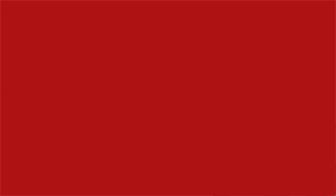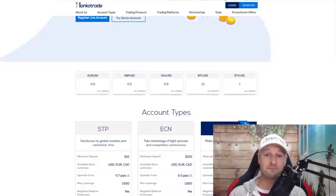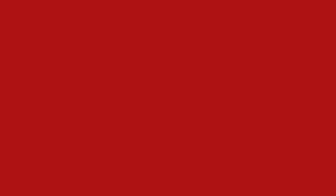Ever wonder what broker I use? I use Hankotrade. It was a no-brainer — I was looking for a broker with really good trading conditions and one without any leverage restrictions. By joining Hankotrade I was also able to cut my cost of trading significantly with their super low commission of one dollar per 100k. Check out hankotrade.com or find a link in the description.